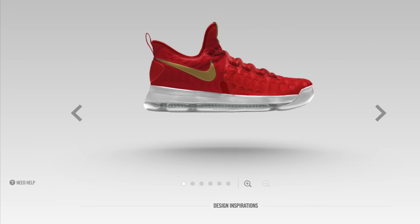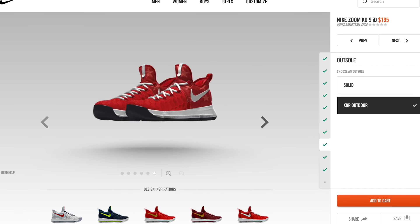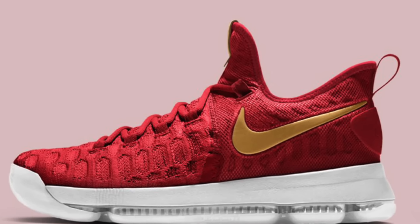There's also an option to get a country flag as part of the design, as long as that country is Spain, Brazil, Canada, or the USA. They also have some city icons, but again, those match those same countries. They also have an XDR option for those that like to get down outdoors. Pricing is $195, and I'm including the link down below.